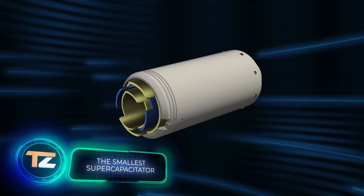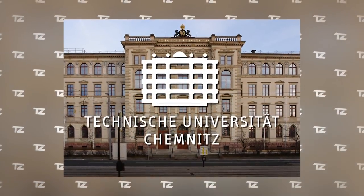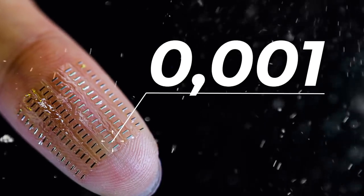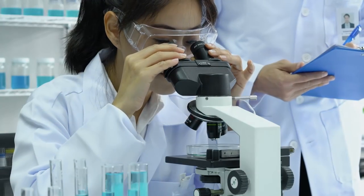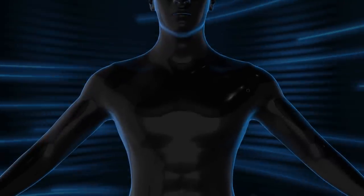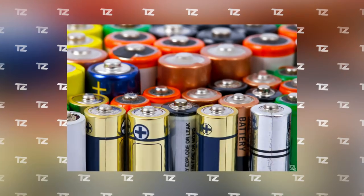The Smallest Supercapacitor. The development we're going to talk about next is a real breakthrough in medicine. Less than a month ago, a research team at the Chemnitz University of Technology in Germany unveiled the world's smallest supercapacitor. Its volume is 0.001 cubic millimeters, while the volume of conventional supercapacitors currently in use is 3 cubic millimeters — that's 3,000 times smaller. Surprisingly, at that size, the device has an input voltage comparable to that of a double-A battery.